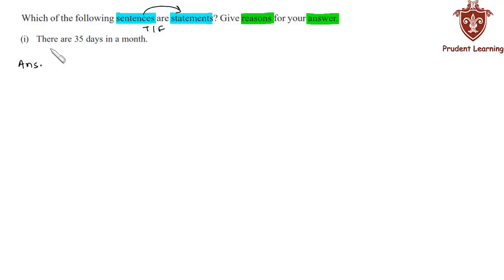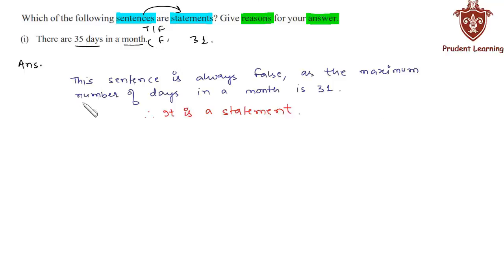In the first section we are given: 'There are 35 days in a month.' We know that the maximum number of days a month can have is 31. Therefore the given sentence is false. So we can say that the given sentence is a statement. Hence this sentence is always false as the maximum number of days in a month is 31. Therefore it is a statement.